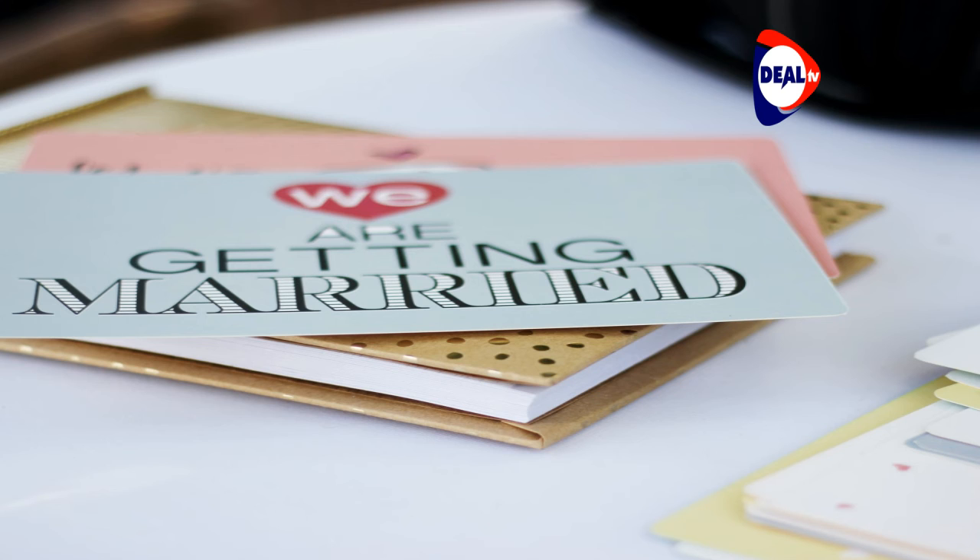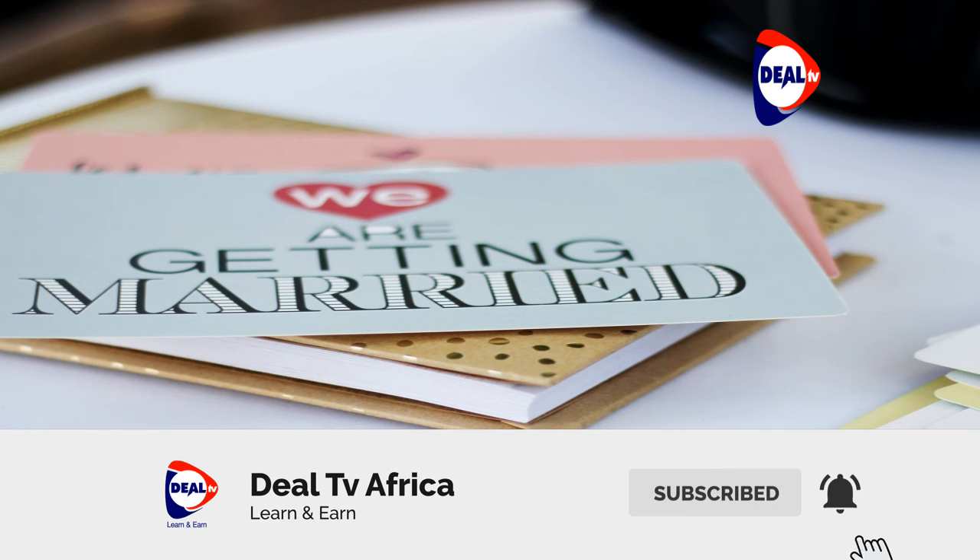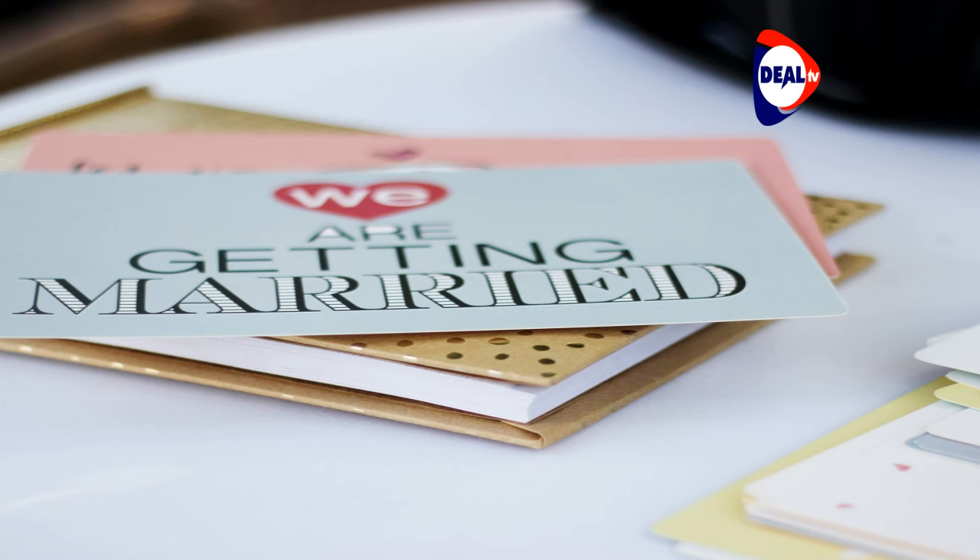Forgo a live band: big-name bands can charge upwards of $30,000, while a DJ will cost a few thousand bucks. Order all of your own paper items yourself — this means ordering or creating your own wedding invitations and appropriate inserts. Later you'll be ordering place cards, table numbers, programs, and other items too. Technology has made it easy to do a lot of this on your own at home. Choose the appropriate paper; most companies online will send free samples. Print them on your own printer, then assemble, stuff, and mail them.